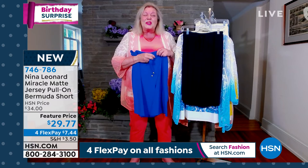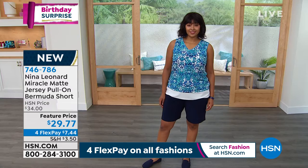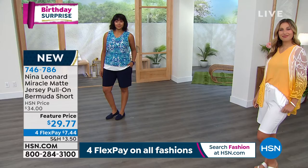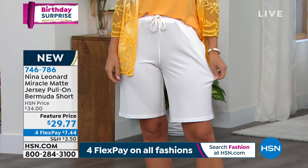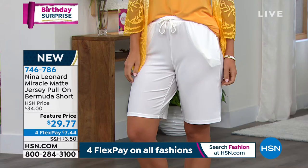You have the elasticated waist plus the extra control of the drawstring — you want it a little tighter or a little looser. The drawstrings are finished off beautifully with little metal ends, so they have a little weight to them. They hang really nicely, and they have great deep pockets in these shorts. Pair it with a Miracle Matte Jersey top or your favorite t-shirt — make it dressy, make it casual, go any way you want.